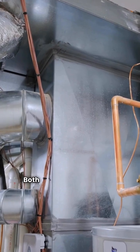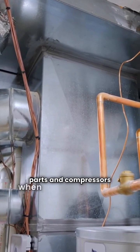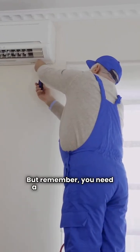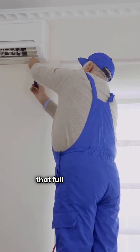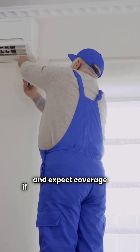Warranty is key. Both brands typically offer 10-year warranties on parts and compressors when installed by a pro. But remember, you need a licensed dealer for that full warranty. Don't try to DIY it and expect coverage if something goes wrong.